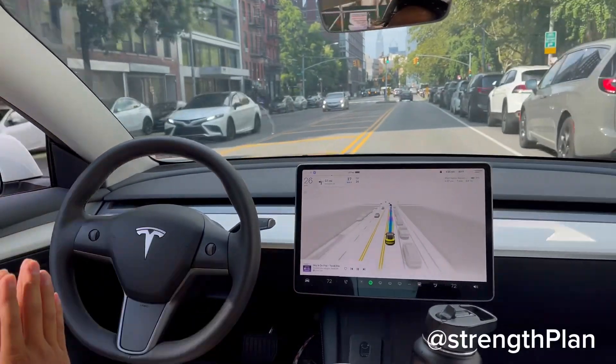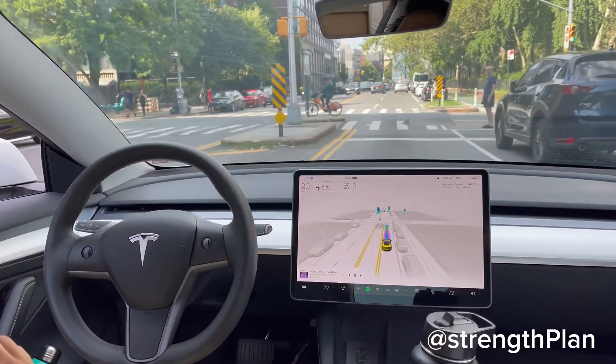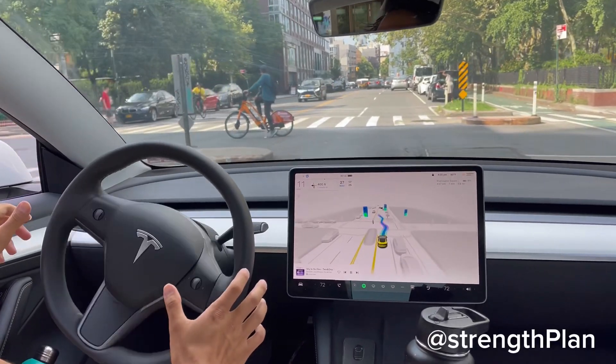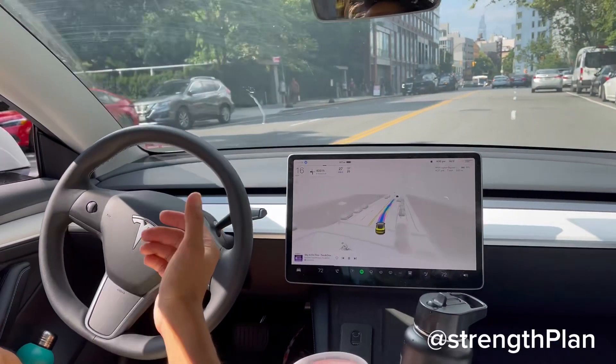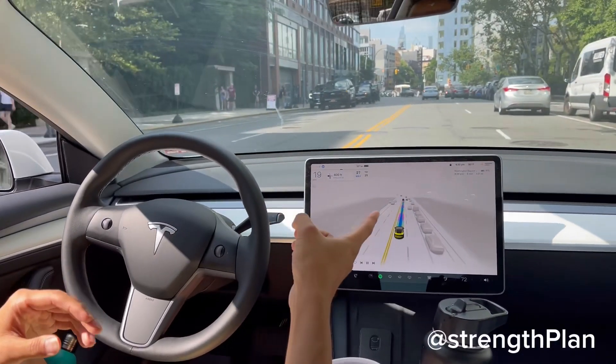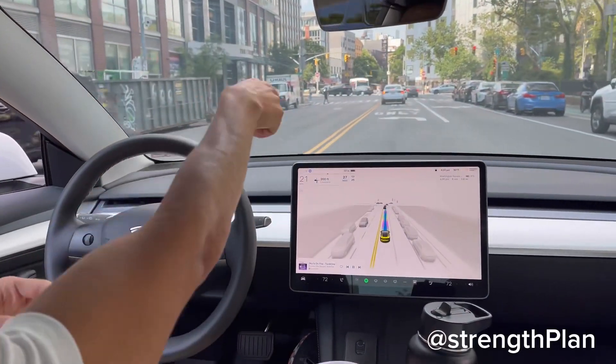Make a left turn. It looks like up here there's a pedestrian walking. Slowing down — I think it's a crosswalk. Car in the middle. We didn't make the left turn anyway. I guess it could have gone over here, but both lanes are turning left.